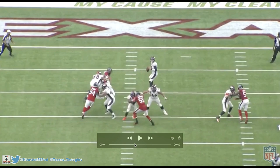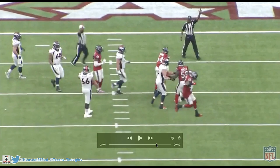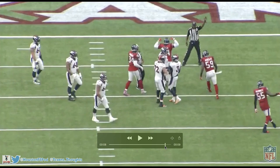Drew Lock notices he's coming and tries to step away from it, but Jacob Martin is just too damn fast. You can't do anything against that — he brings him down, and then flexes on him. Let's go!